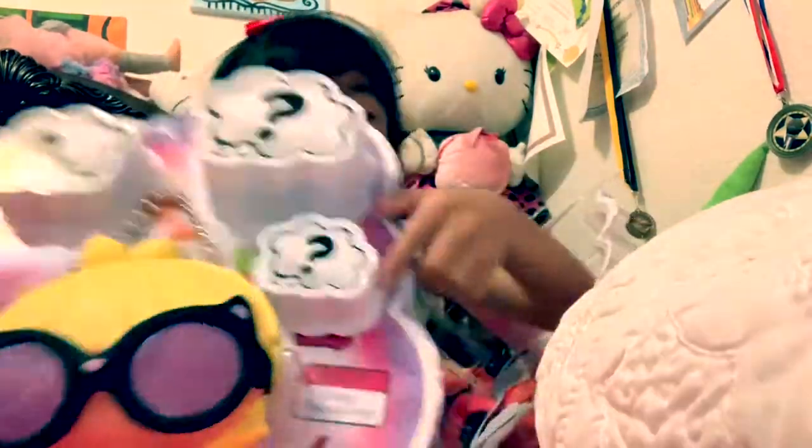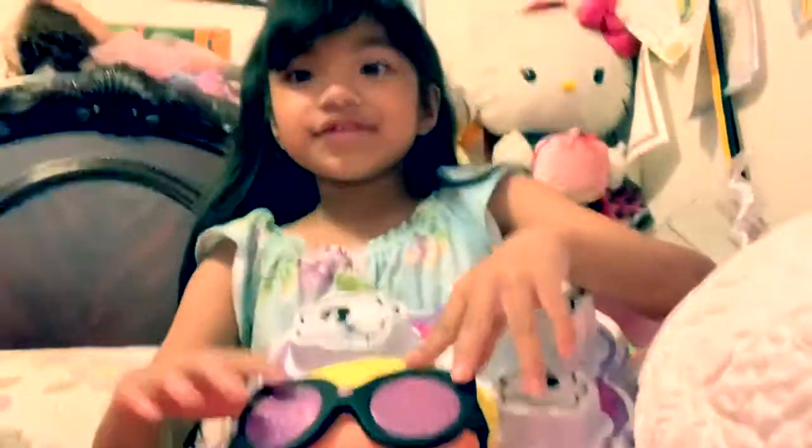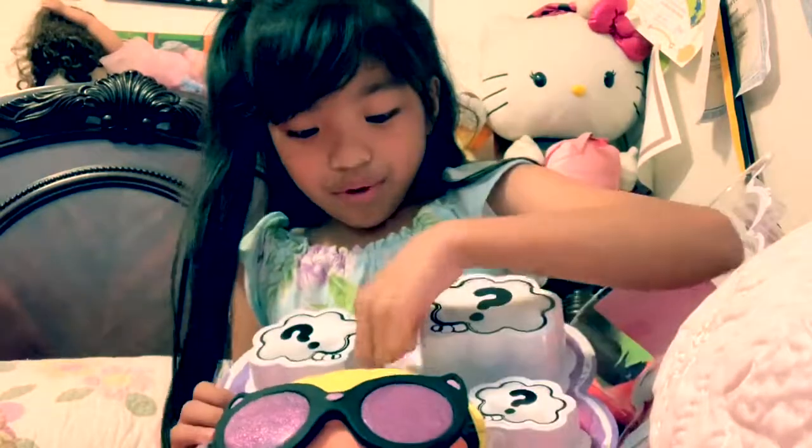This is Miss Positive. And yes, my dog Hello Kitty wanted to join. They just come under the name Miss Positive right here. And she's scared all the time. So let's unbox her.